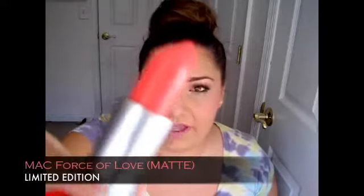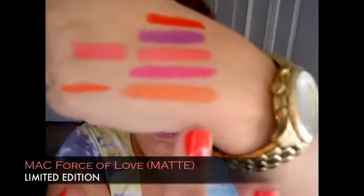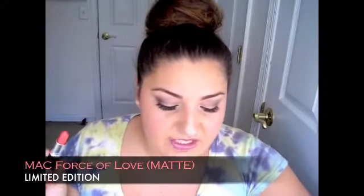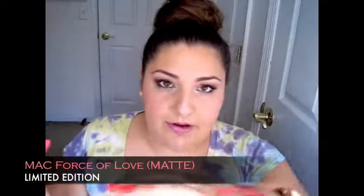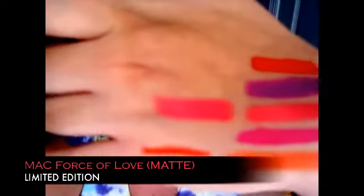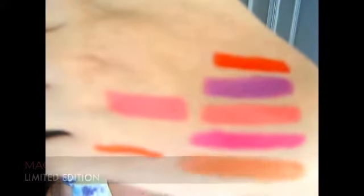This lipstick came out last year in the MAC Chen Man collection — a limited edition super unique matte lipstick called Force of Love. This one is Force of Love, and Watch Me Simmer is very similar. Force of Love is a little bit more pink than orange, but both are that really gorgeous corally pink shade. I love them so much.